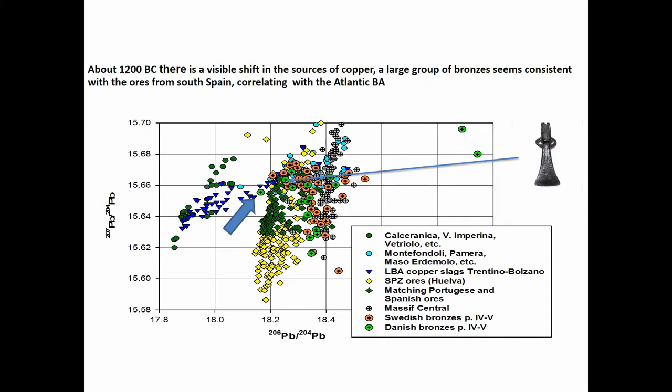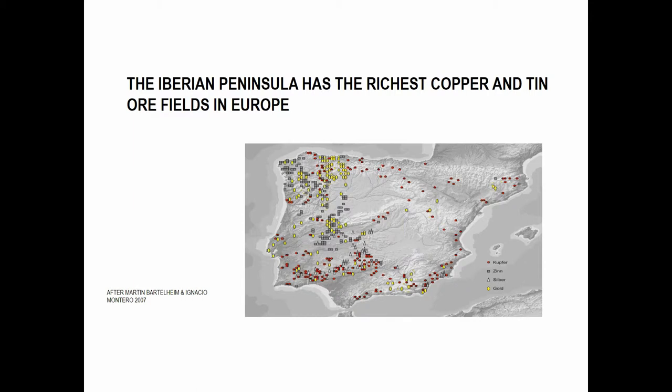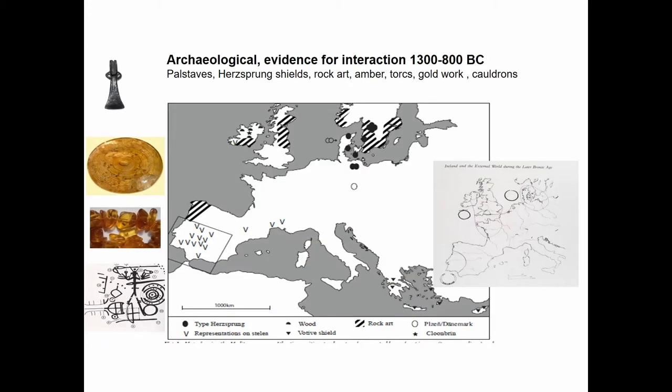Here I show an isotopic plot: the Italian Alps signatures, the Iberian signatures, and our artifacts — our artifacts are matching the Iberian field. This is not surprising, because Iberia has the largest and richest copper and tin ore fields in Europe and among the world's largest, specifically in the Huelva region. We argue there is an Atlantic connection in the late Bronze Age.